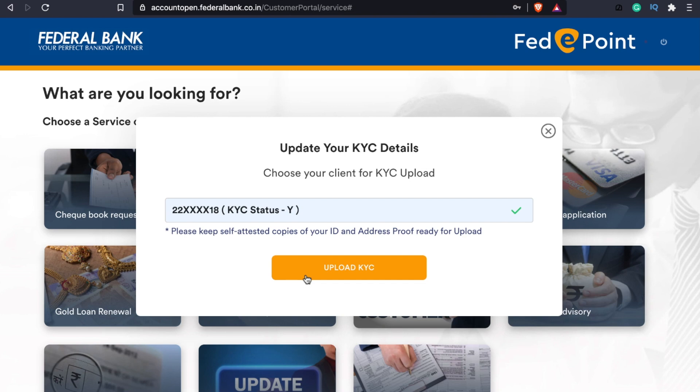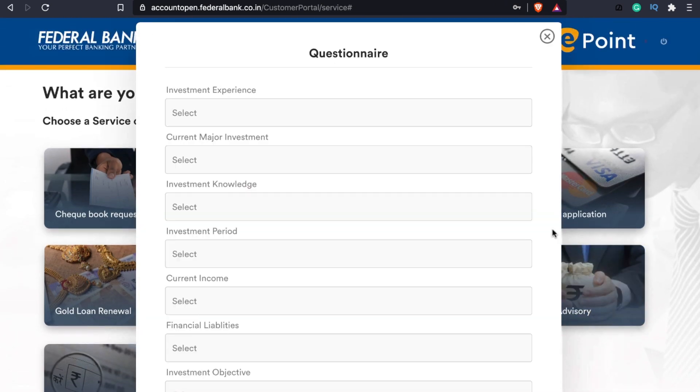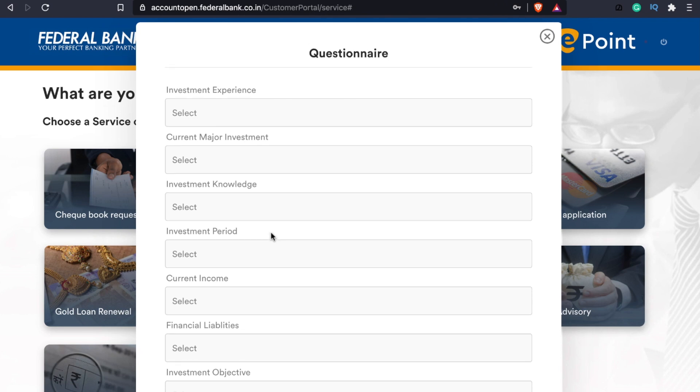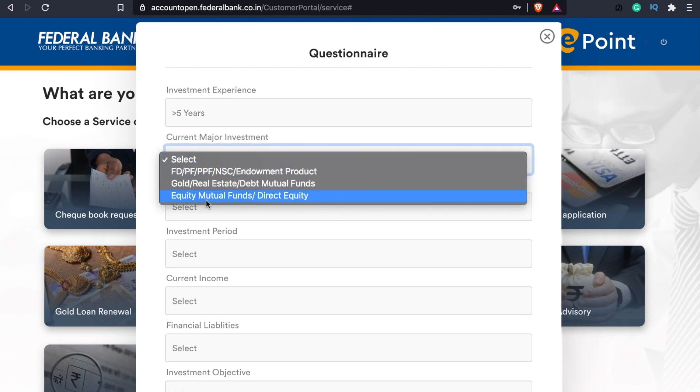If you are correct, you will have to check the self-attested ID proof and address proof. You will upload KYC details and update KYC details. If you have a PIN or a financial advisory need, there are some questions with answers. We have an automated advisory and a report. There is an investment experience assessment.